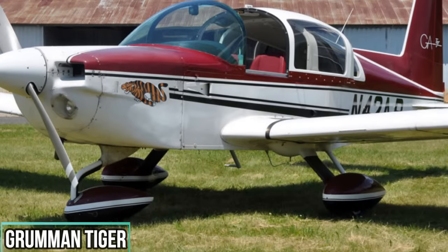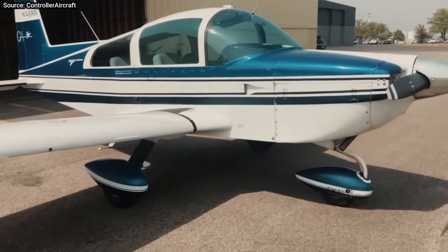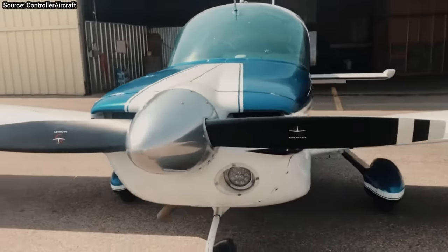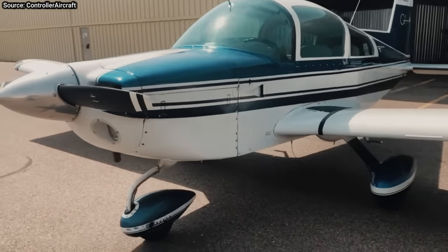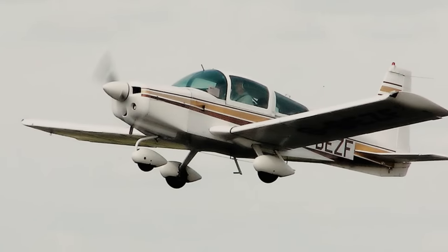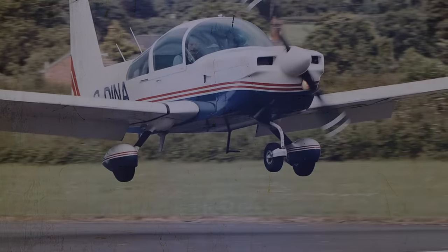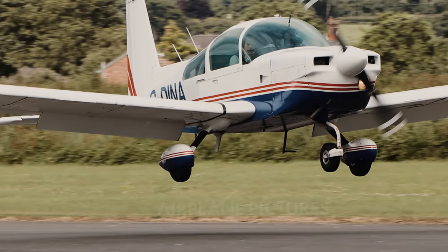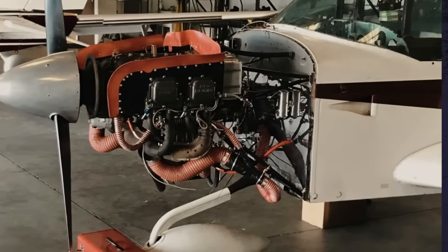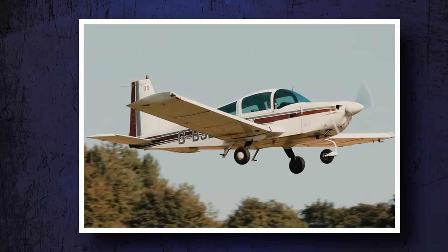Grumman Tiger. The Tiger is as versatile as the newest planes on the market today. Fun to fly, fast enough, capable, and affordable to own are the defining characteristics of this plane. Visibility is great, with cruising speeds of over 130 knots. The Tiger gets down the road with fixed gear and the 180-horsepower Lycoming O-360 engine. The range is surprisingly good too, at nearly 700 nautical miles.